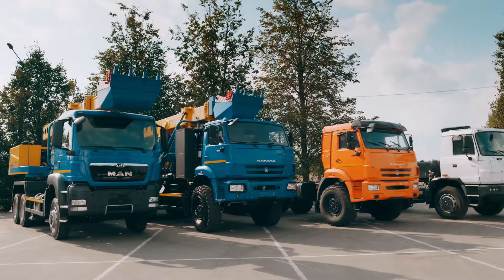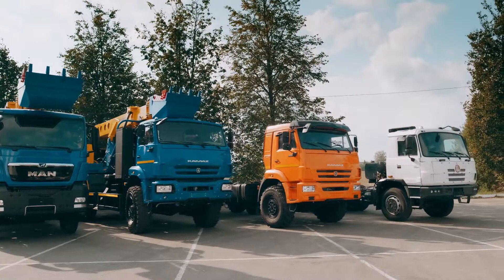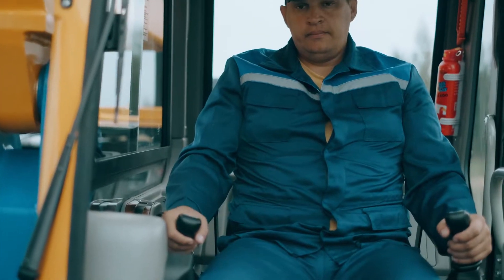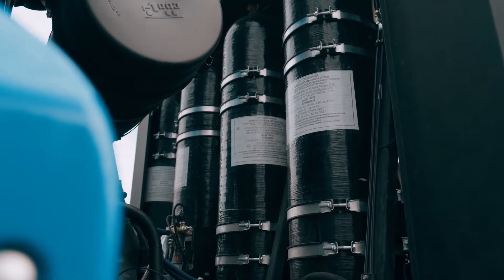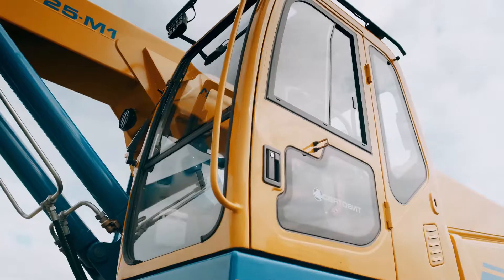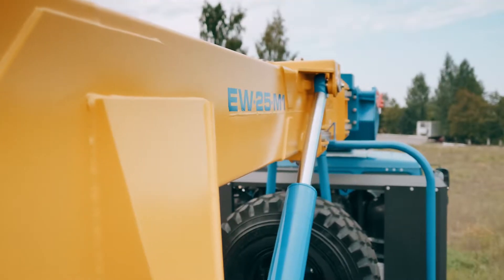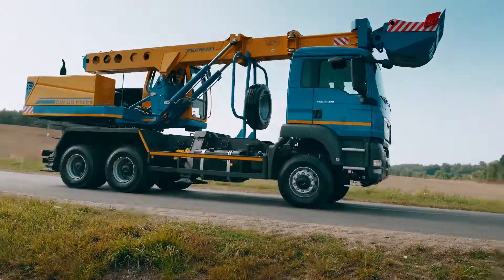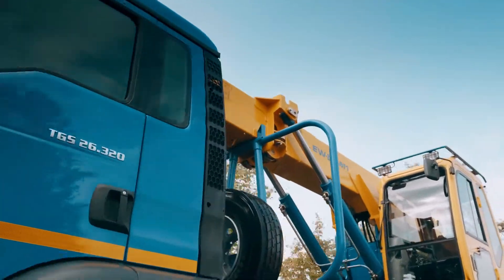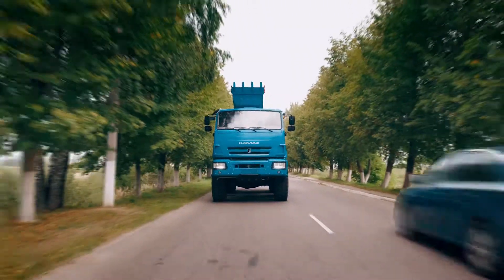The Svartavit excavator can be mounted on various automobile chassis such as Kamaz, MAZ, Ural, Volvo, MAN, Iveco, and Tatra, including Kamaz with a natural gas engine. Of course, we can mount the excavator on the customer's chassis. Automobiles with a mounted excavator are able to drive on public roads and arrive at a work location as soon as possible, so one excavator can maintain works on several objects in one day.